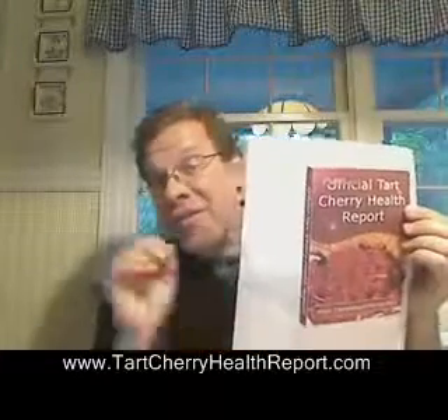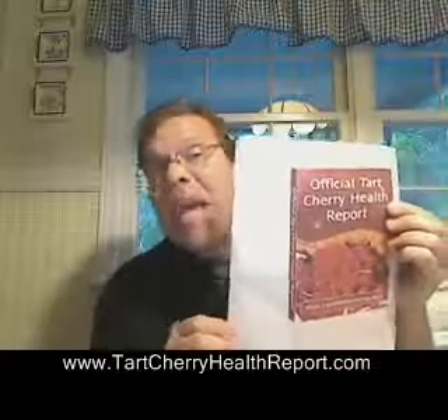You'll learn about the nutritional value of the many different types of tart cherry products, including tart cherry juice concentrate, dried tart cherries, and fresh tart cherries. All this information is free. This book — the official tart cherry health report — is packed with over 75 pages of information on the amazing health benefits of the tart cherry, and includes three dozen tart cherry recipes.